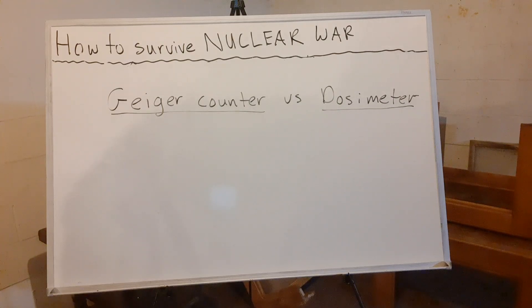If any of you guys have any questions about nuclear war survival, feel free to email me at nyprepper85@gmail.com, or you can leave your questions in the comments below the video and I'll try to answer them. If enough people ask the same question, I'll make a video about it.